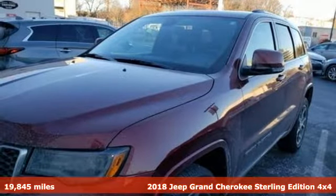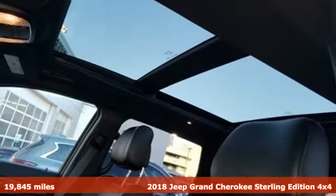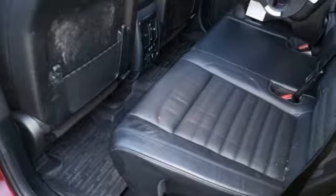Here's a 2018 Jeep Grand Cherokee. Forged from capability, bathed in luxury, this Grand Cherokee elevates your adventures. And with features like these, every drive is a pleasure.